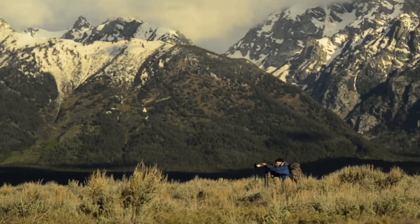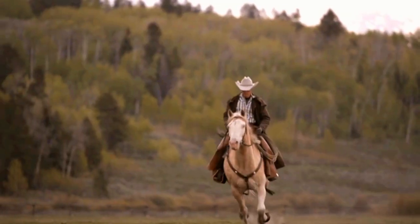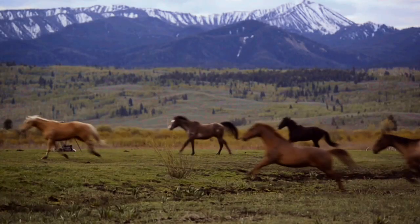The D4 is an incredible camera to use to capture action. It can shoot at a frame rate of up to 11 frames per second.